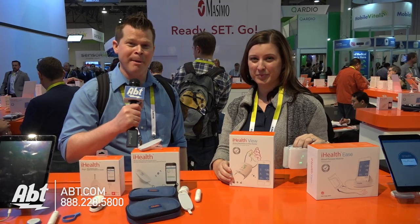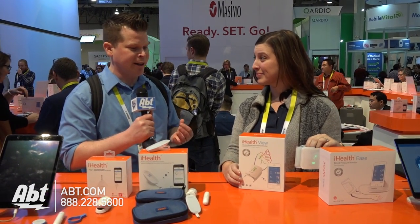Hey guys, it's Josh from AFT Electronics partnering with WGN Radio Chicago. We've got Molly here at iHealth, and we've got some wearable technology that's really targeting health.